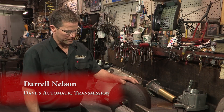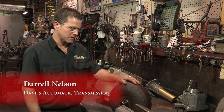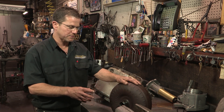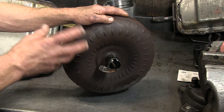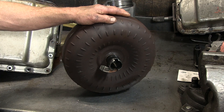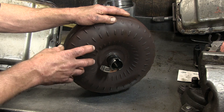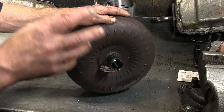This is a torque converter out of an automatic transmission. This torque converter works as a coupling device. There are propellers, fins, sprags, and clutches inside of it. What this does is it bolts to your engine and transfers your power to your transmission, thus drives your wheels.